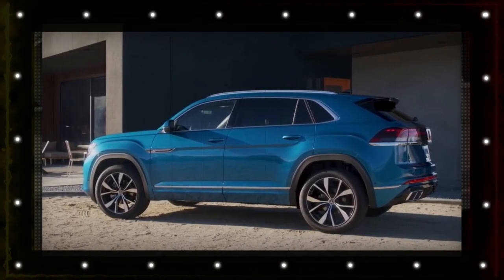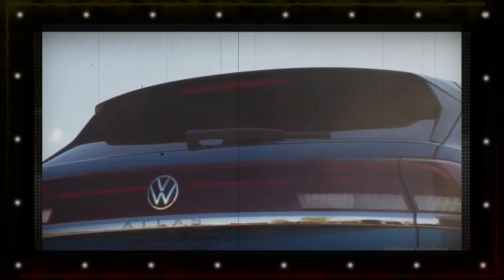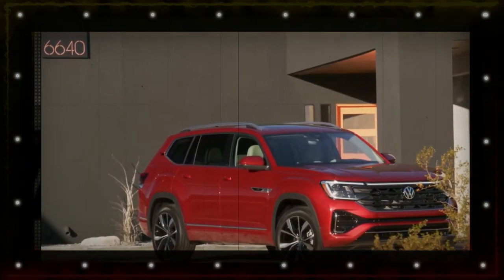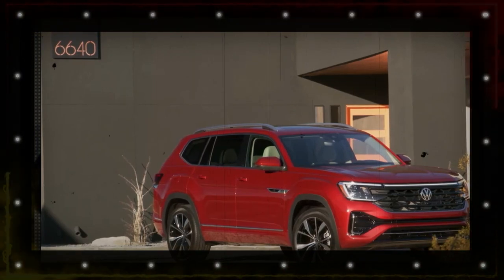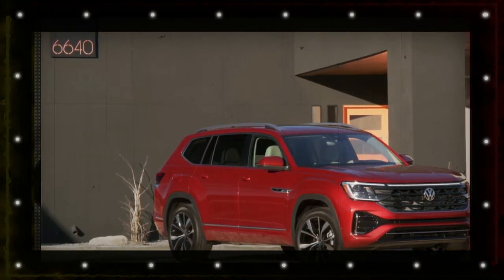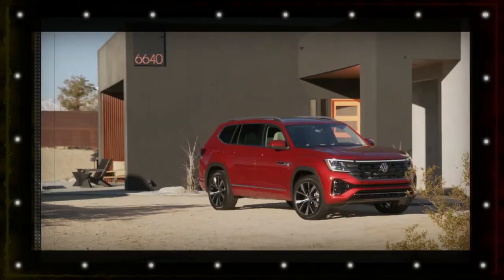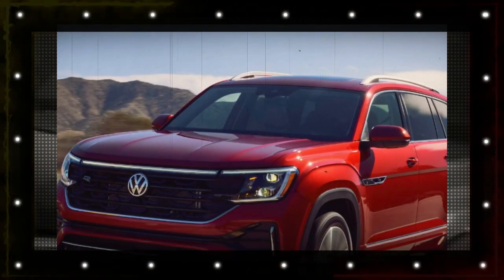The 2024 Atlas hits dealerships later this year and VW will announce pricing details closer to the on-sale date. Expect a slight hike over the 2023 Atlas, which starts at $36,445 with the destination fee included. The 2023 Atlas Cross costs $35,755.